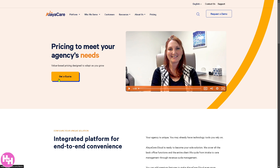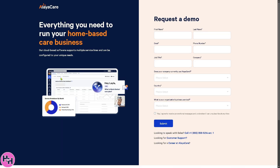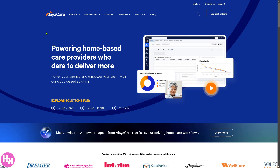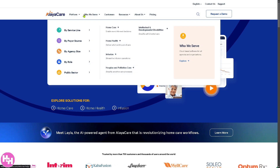Instead, you can click on 'Get a Quote,' and then provide all the information needed so that they can offer a tailored solution depending on how big your home care agency is and your budget, goals, and needs. If you're not comfortable providing information, just click the AlayaCare homepage to learn more about the platform.